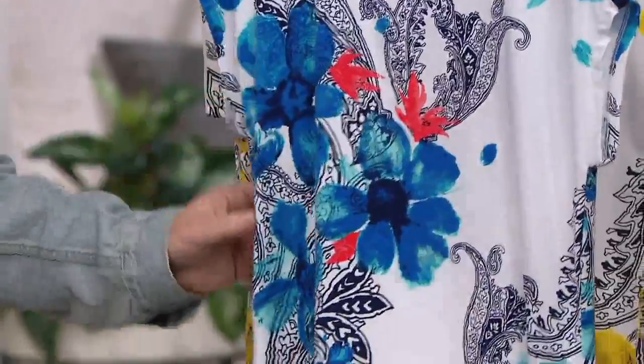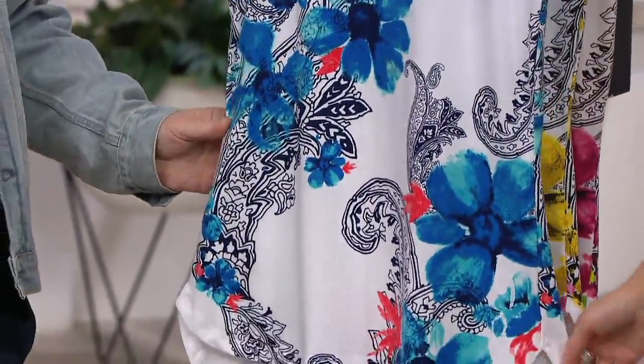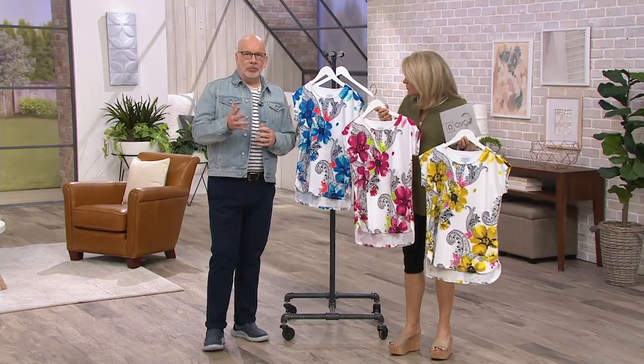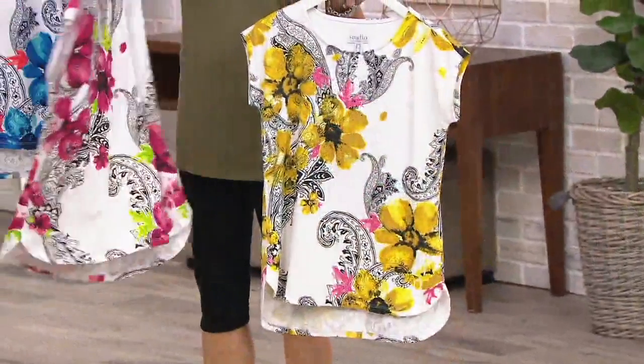This is the Studio Line. When we talk about the Studio Line from Denim & Company, it's another brand extension. Studio is more pieces of the moment that we normally would not do in the regular Denim & Company line — whether it's fabric, print, trim, or silhouette.